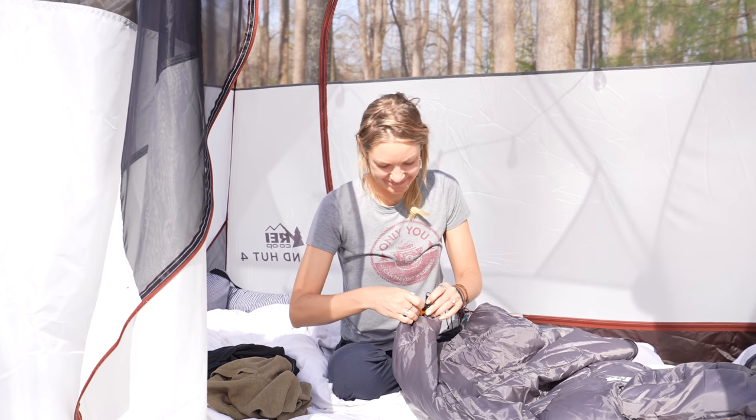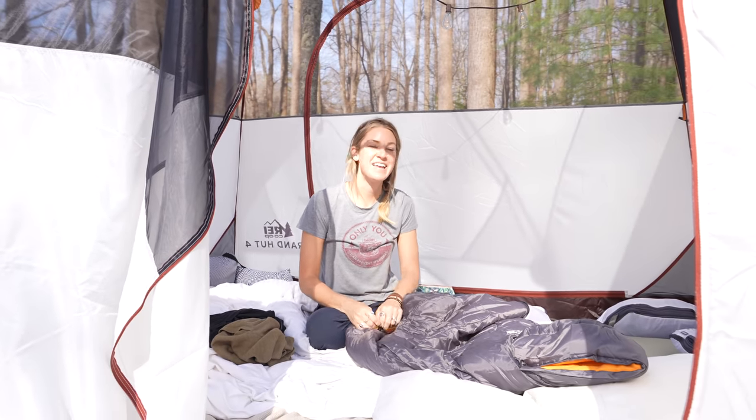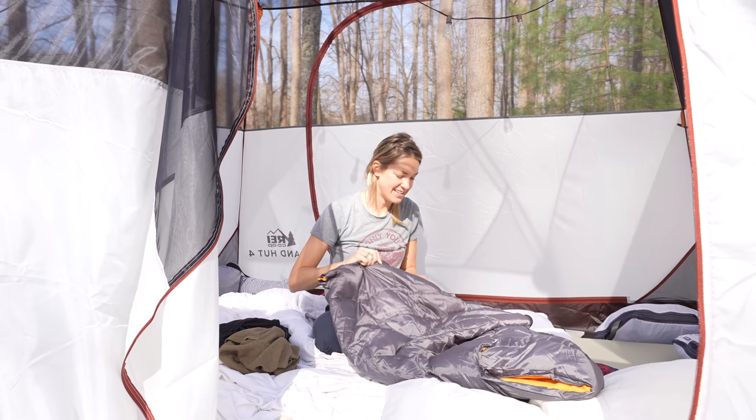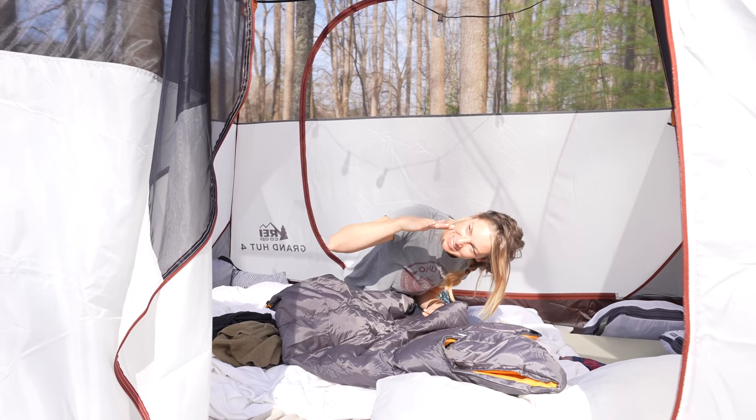Good morning! You look so small in there. This tent was an awesome size — and we brought those lights in here, this is really great. I like that it's not one of those backpacking tents where the ceiling is this low.